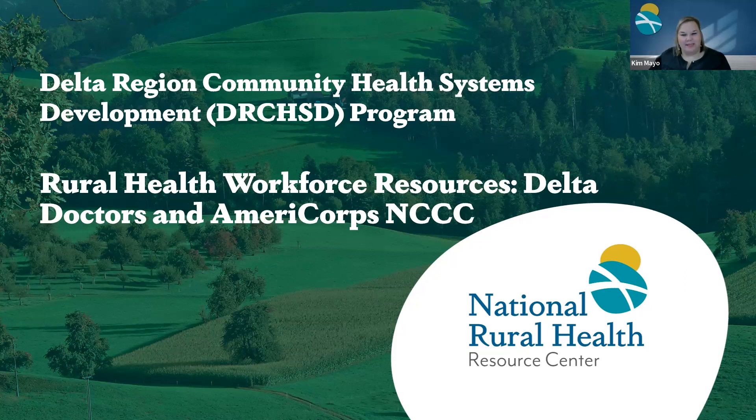We're very excited for the presentation today. As you may have noticed, it is being recorded and it will be posted to our website, and we'll send you a link to that recording and the slides and any other documentation to the participants at the end of the webinar. My name is Kim Mayo and I am the Program Manager with the National Rural Health Resource Center, which is providing today's webinar.